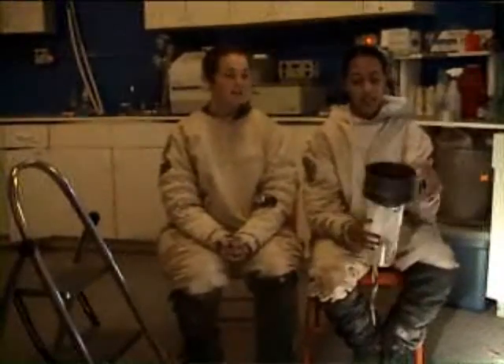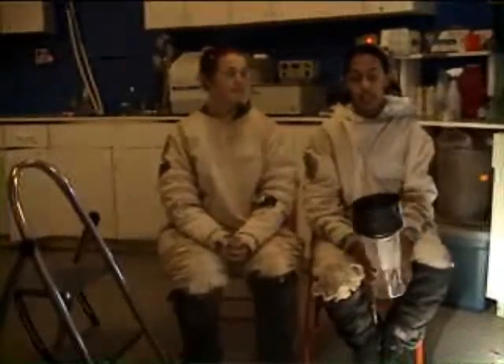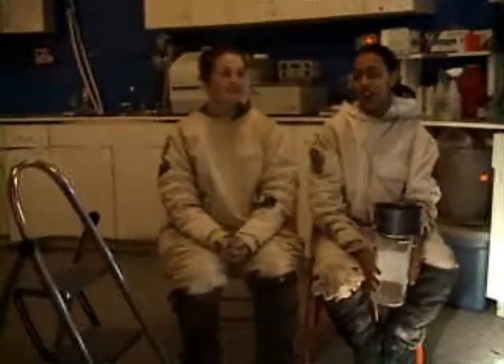We also have a handy rain gauge that we're going to put outside of the GreenHab to measure precipitation if we have any in the next two weeks. We're going to set that up and see how well it works while having our cumbersome spacesuit on.